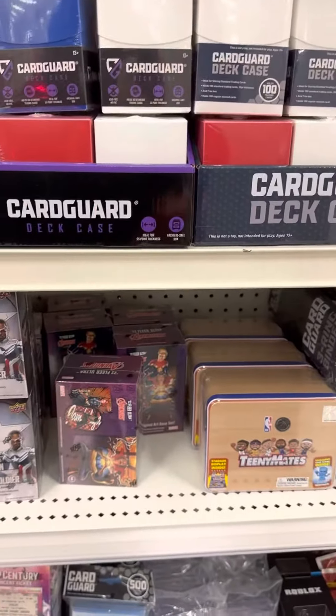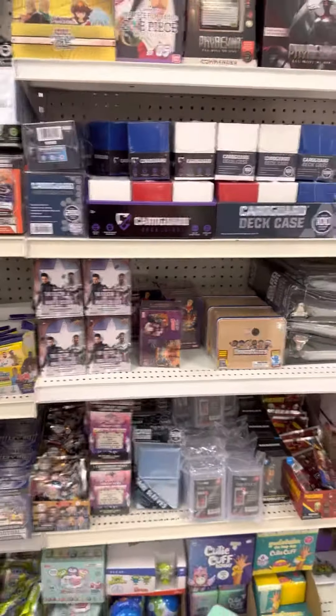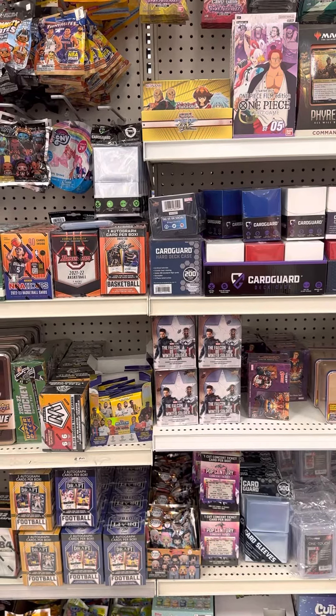They stocked this yesterday. Avengers Ultra — maybe four gone there. They still got a lot of Winter Soldier. But yeah, there you go — restock at Target. Have a good day!